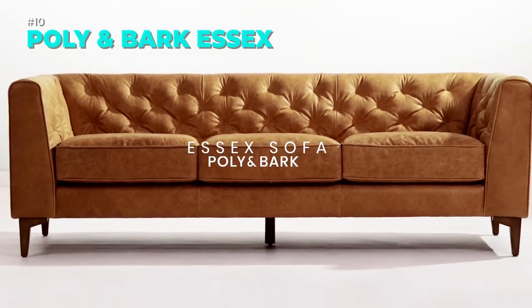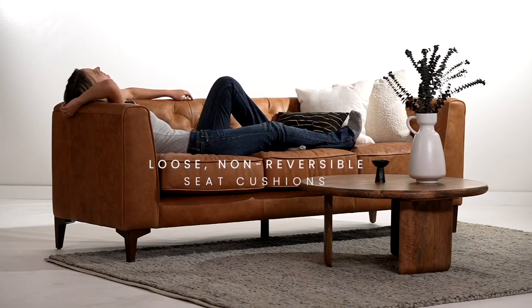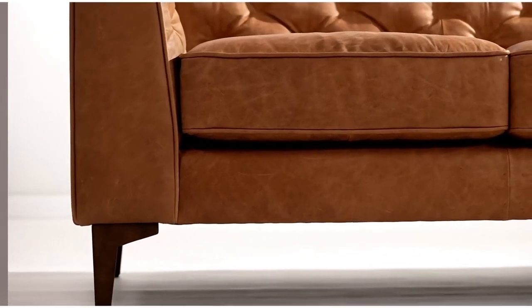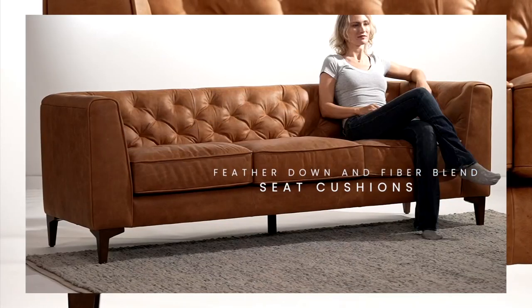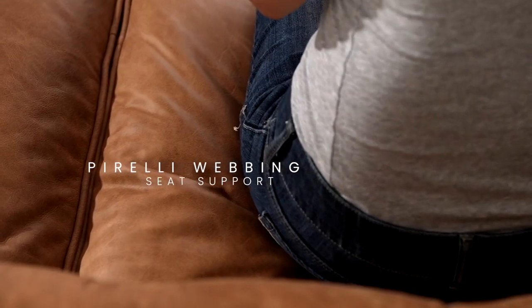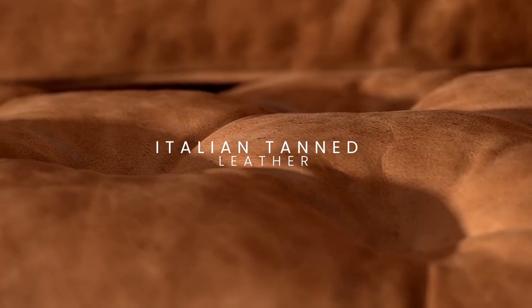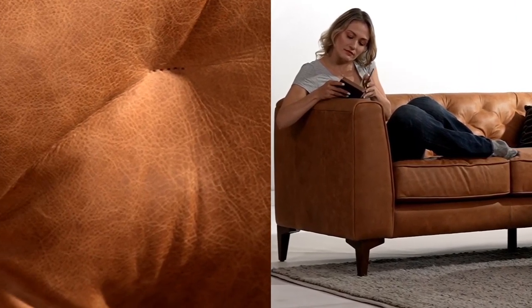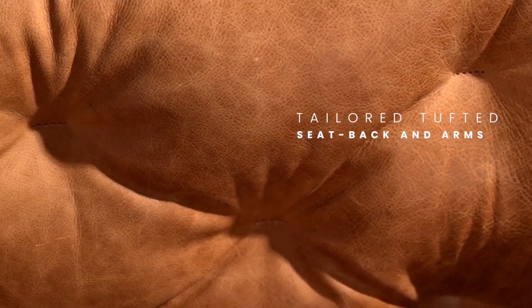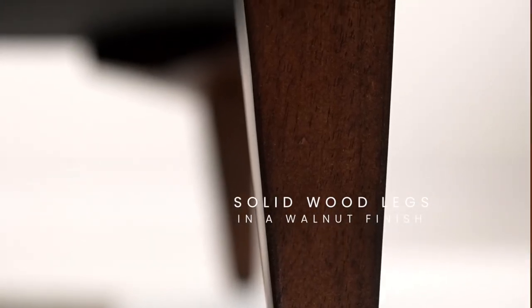Experience the luxury and elegance of the Essex Leather Couch by Polly and Bark. This stunning sofa is upholstered with full-grain Italian leather that develops a beautiful patina over time. The Cognac Tan color highlights the natural beauty of the leather while the tufted seat back and arms add a touch of sophistication. The sofa also features a feather-down topper on seating surfaces, high-density foam and polyester filling and pirelli webbing support for ultimate comfort and durability. The solid wood legs have a mahogany finish that complements the leather perfectly. The Essex Leather Couch is easy to assemble and comes with curbside delivery.